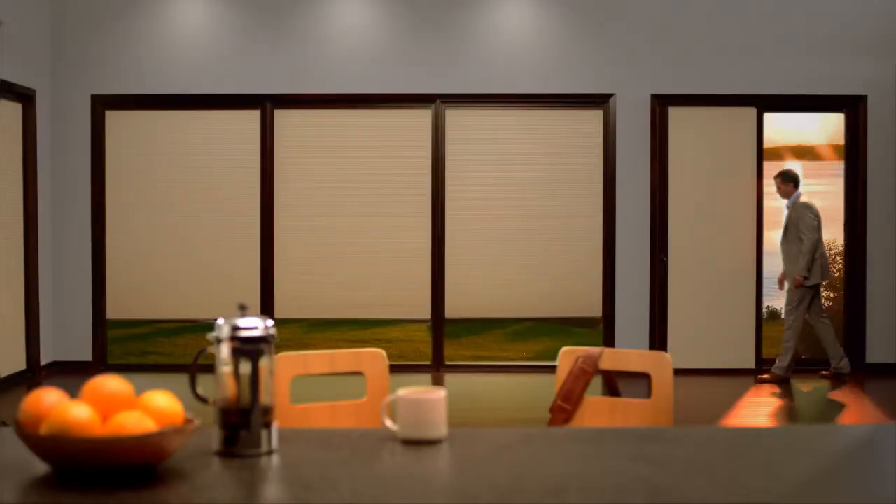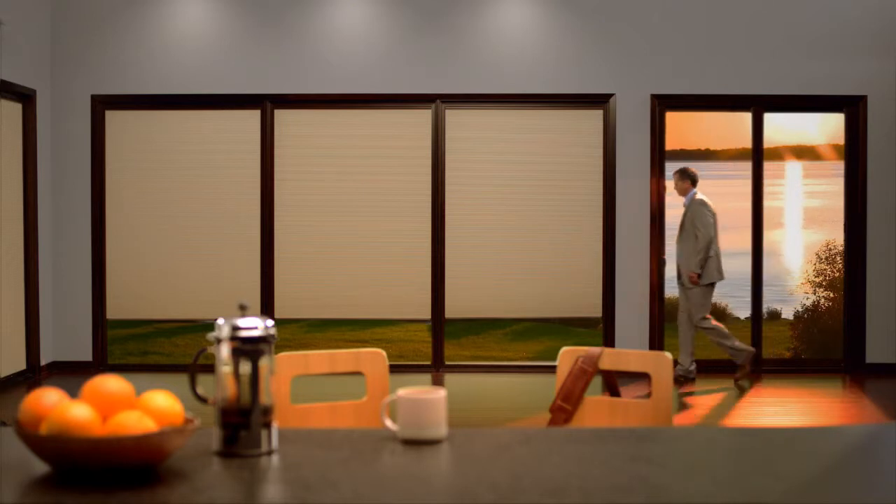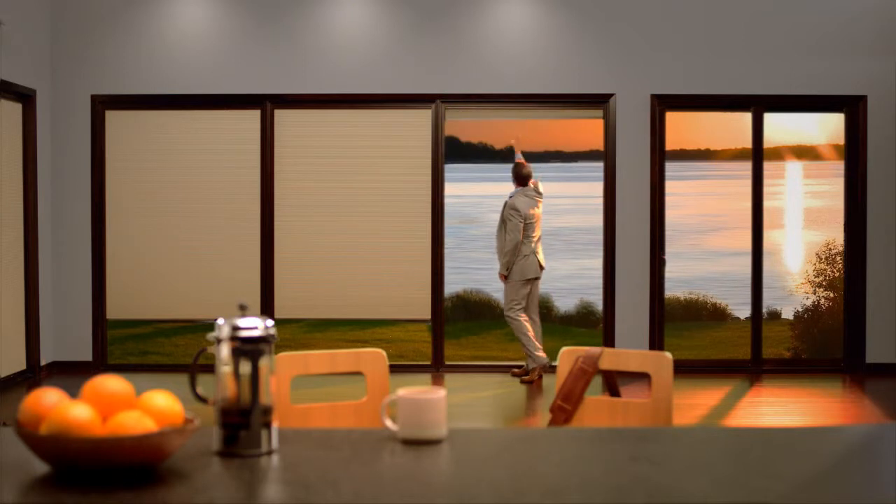Introducing the Marvin Shade Solution, an exclusive offering in our lineup of innovative window and door products and the first interior window fashions available directly from Marvin.